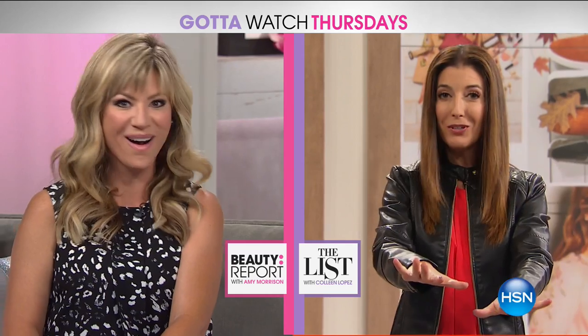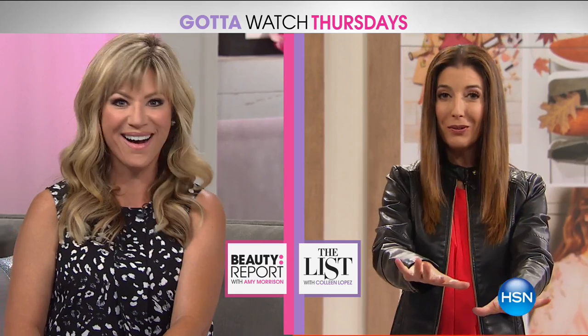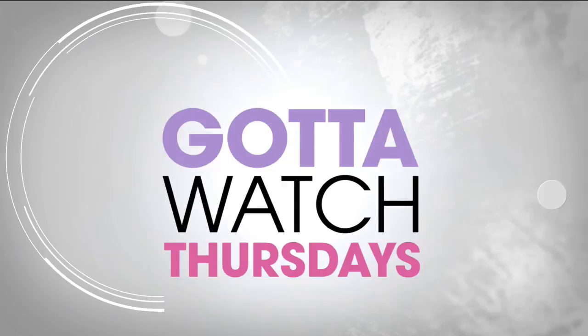Stick around, we're gonna tell you why. Thanks Amy, great show. We're gonna kick off The List and Gotta Watch Thursdays right here, right now. Thanks so much for tuning in. We've put together a fantastic show. All your fall favorites and a few of mine and Amy's as well. I think Colleen would approve. Check out everything we have coming up tonight on The List.